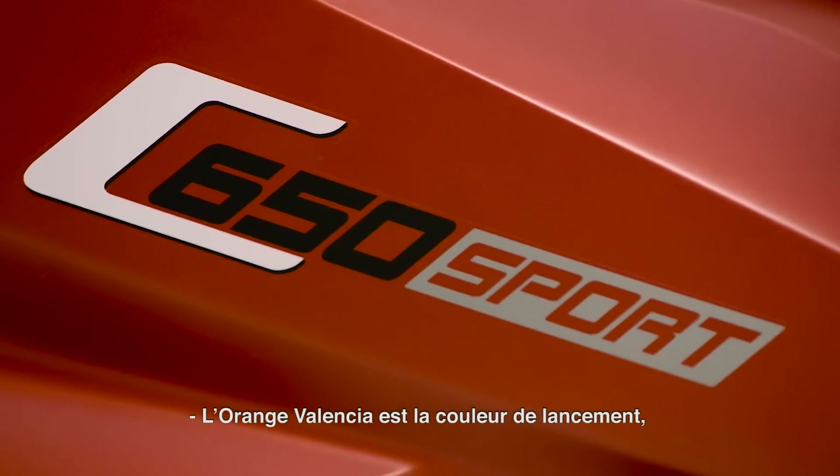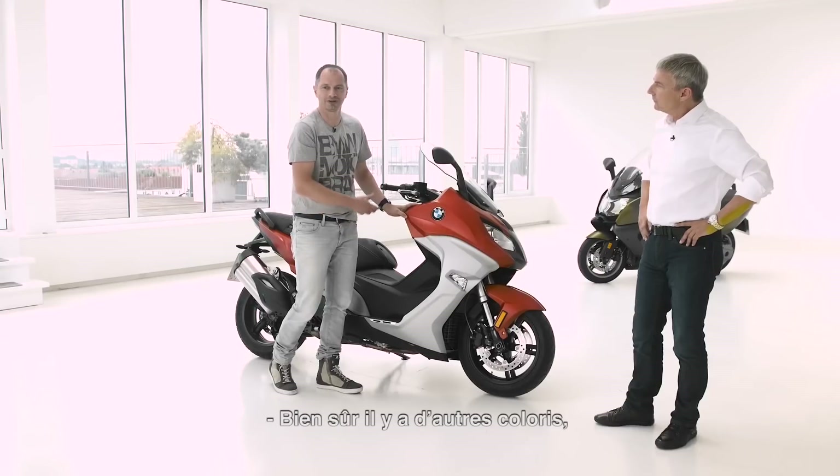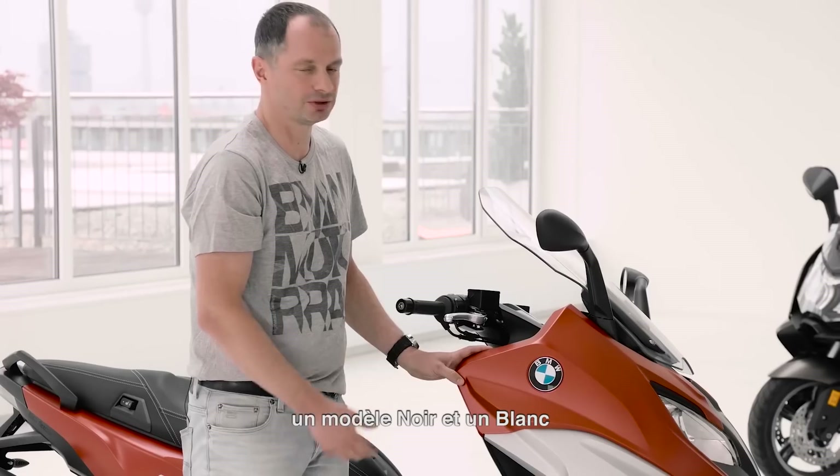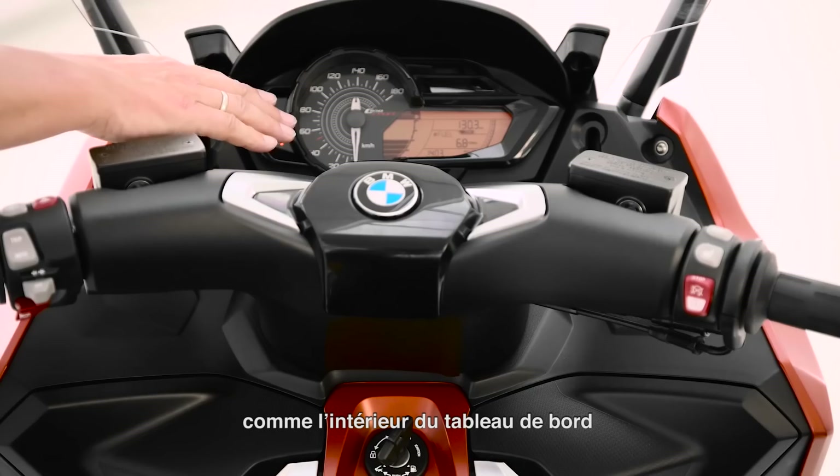The Valencia orange is the so-called lead color. Of course, there are also typical colors like black, silver, and white. We also have new instrument dials on the inner side and all the grain parts show a new structure.